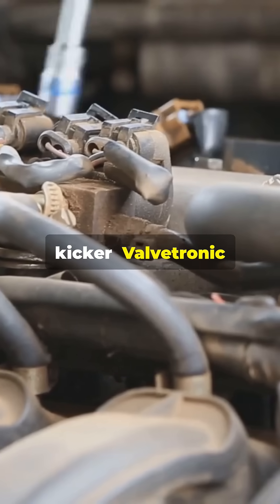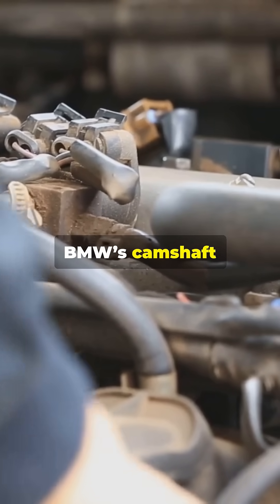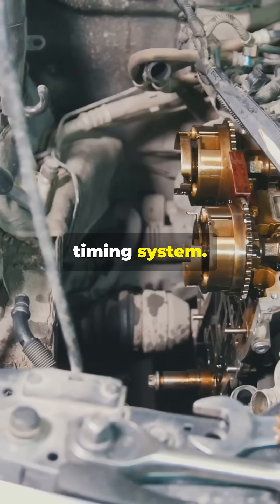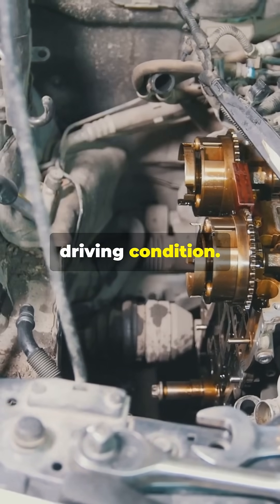And here's the kicker: Valvetronic often teams up with Double Vanos, BMW's camshaft timing system. Together, they fine-tune valve lift and timing, optimizing performance for any driving condition.